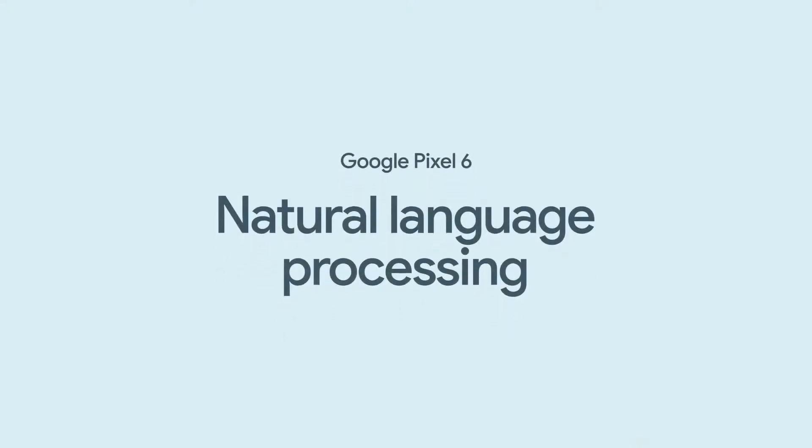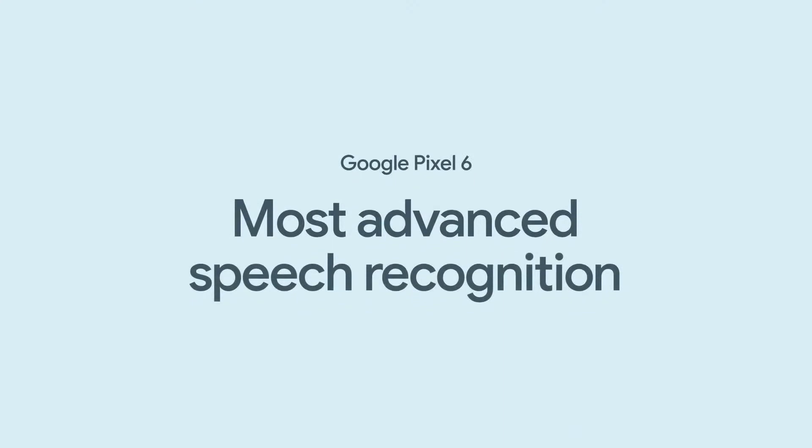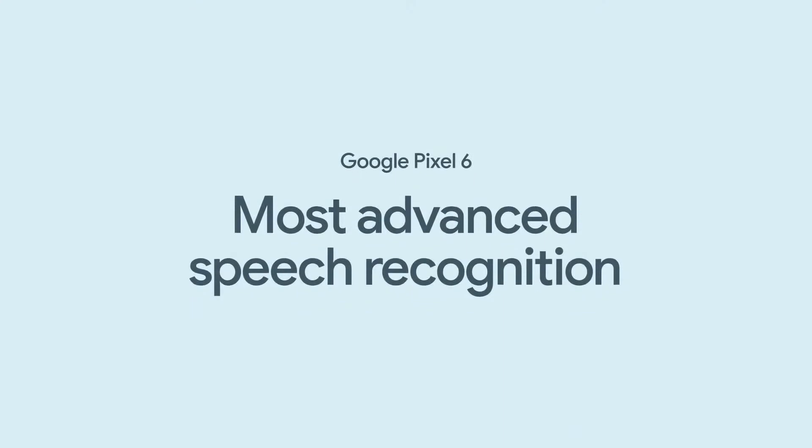Google has led the industry for years with our natural language processing — it's why search queries are so accurate and Google Translate is so good. Thanks to some outstanding work from our speech team, Pixel 6 has an on-device speech recognition model that can transcribe speech with incredible accuracy. And thanks to Tensor, it does it using half as much power as previously possible. It's the most advanced speech recognition model ever released by Google.